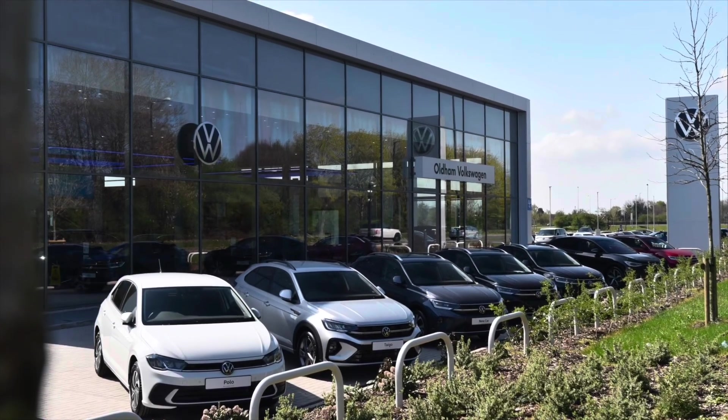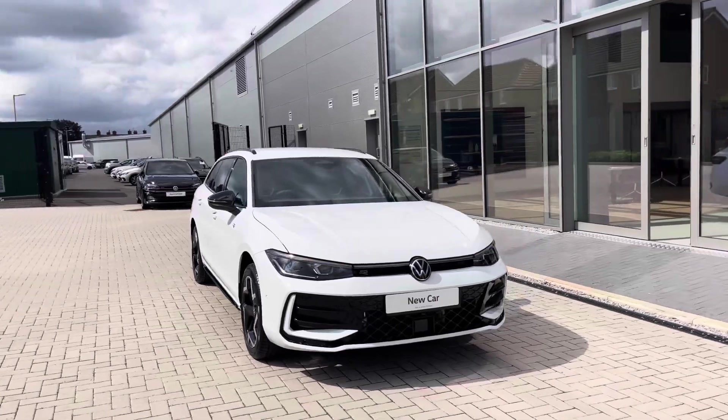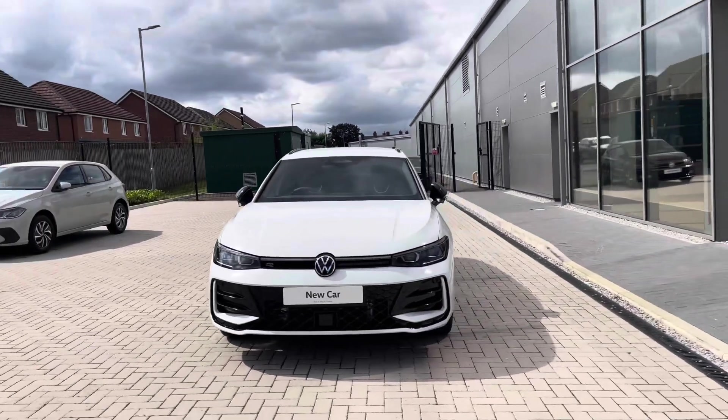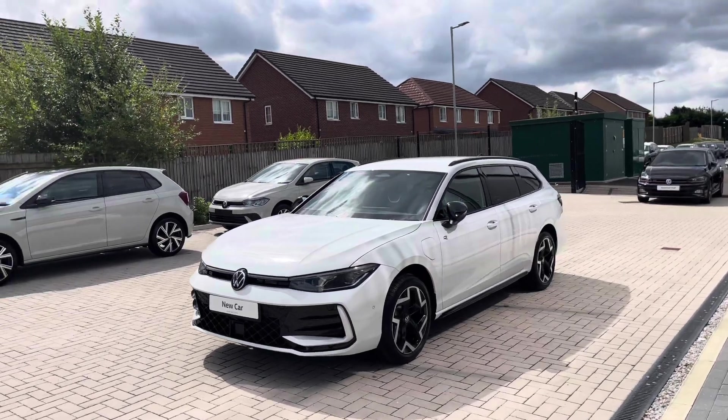Hello from Olden Volkswagen, my name is Dylan and today I'm going to be showing you around this brand new Volkswagen vehicle. The Passat R-Line 1.5 litre TSI E-Hybrid at a whopping 272 PS comes available at Olden Volkswagen in a pure white finish.